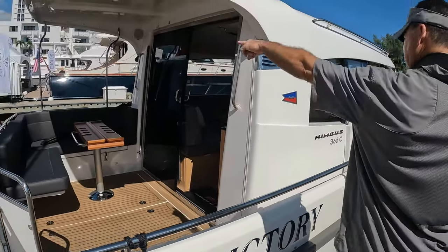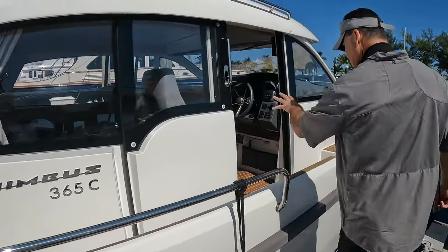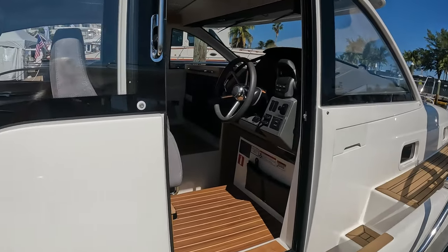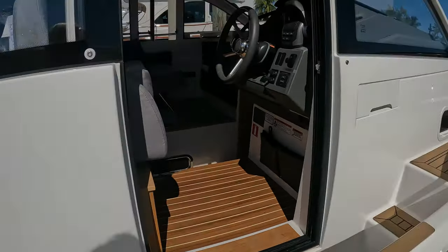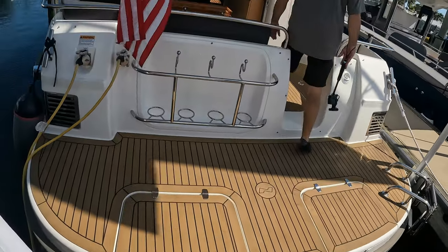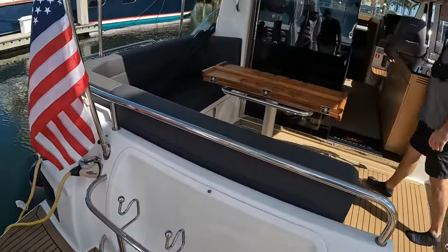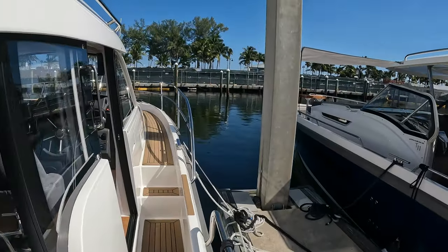Yeah, Nimbus 365 — we have not been on one of these before. It's an offset cabin and it's got the sliding doors — I call them minivan doors — and I'm curious about the inside. Hi everybody, welcome to the 50 Somethings. We're living life to the fullest and practicing for retirement. Hold out to the end of this video and you're gonna get all the specs on this Nimbus 365 Coupe.